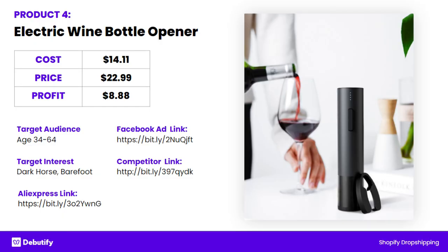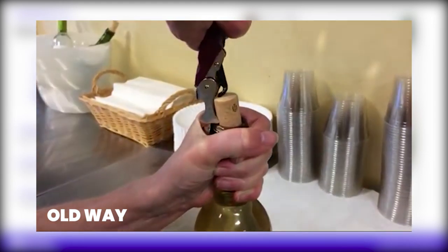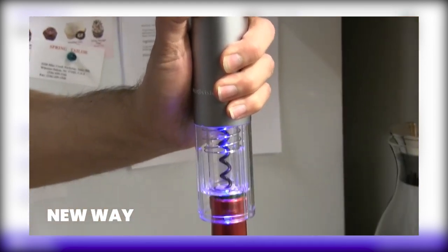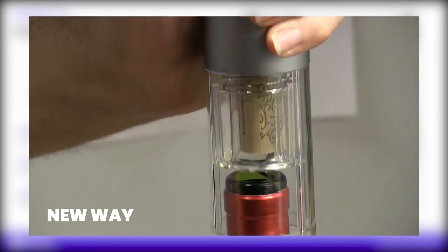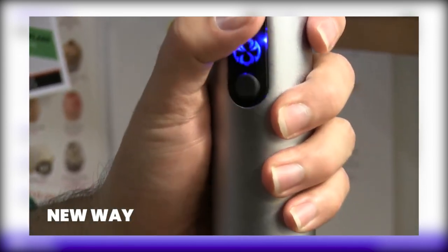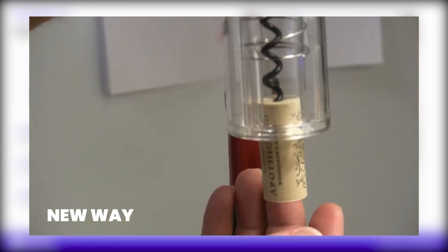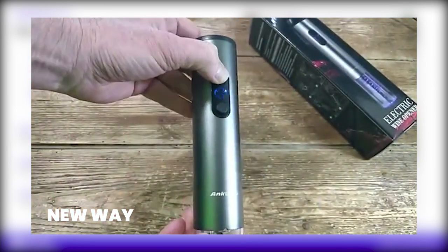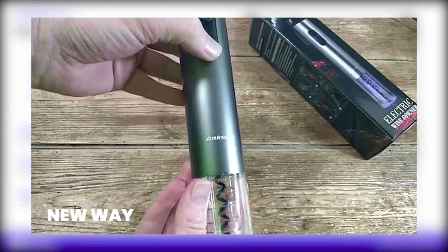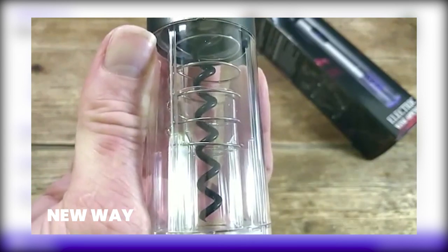If it was me marketing this product, I would have really showcased the old bad way, because this is an automatic replacement of the manual corkscrew. All you have to do is hold down your finger and it just does it all for you — it's a robot, really, fundamentally. So you really want to show people on that pain point — like, I just can't do it, it's so tricky. I was a bartender for six years and you've really got to figure out how to pop that corkscrew out of the wine bottle. You could really showcase to people: this is the old way, no one has to do this anymore, you don't have to stress — this is the solution.